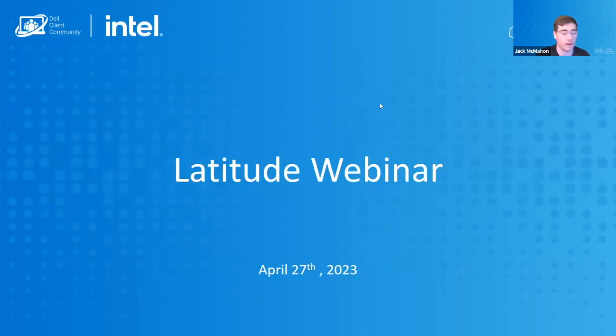Hello everyone, thank you for being here. Welcome to our webinar today. We will be focusing on the Latitude products. Here with us today we've got Bob, Ben, and Richard. We've got a pretty great team, so be ready with all of your questions. Quickly, I'll run over some housekeeping before we get started.